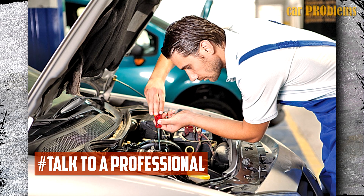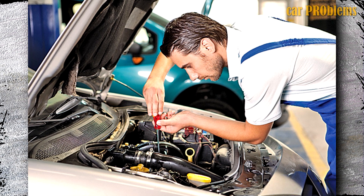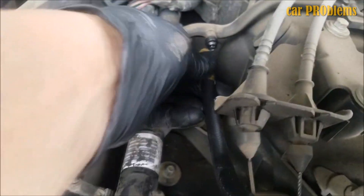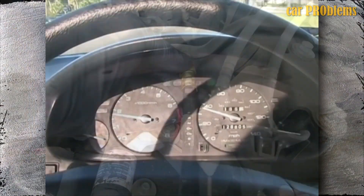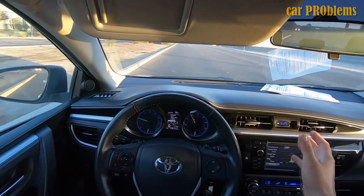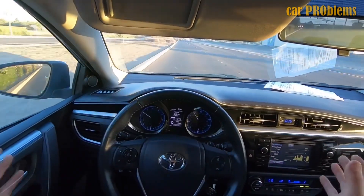Talk to a professional. If you've tried the suggestions above and your car still shuts off while you're driving, it might be a good idea to get professional assistance. Although it might be expensive, seeking help from someone who has dealt with this problem numerous times before is worthwhile. Hiring a mechanic may not necessarily cost more if he can quickly and accurately identify the issue without replacing the wrong components. Hope this information was helpful — please press the like button and subscribe to the channel.